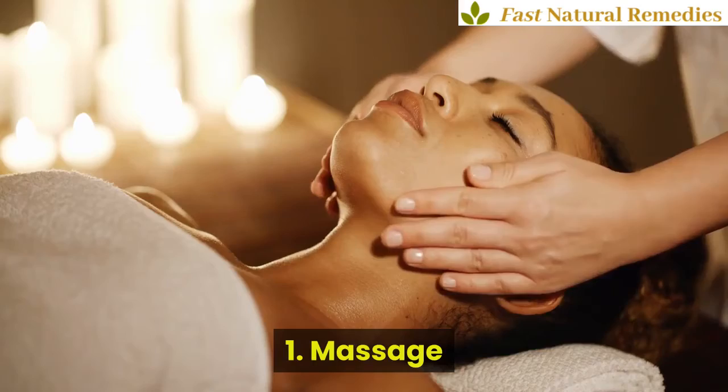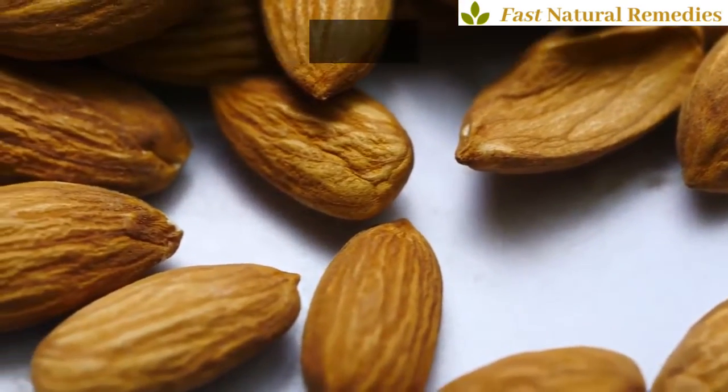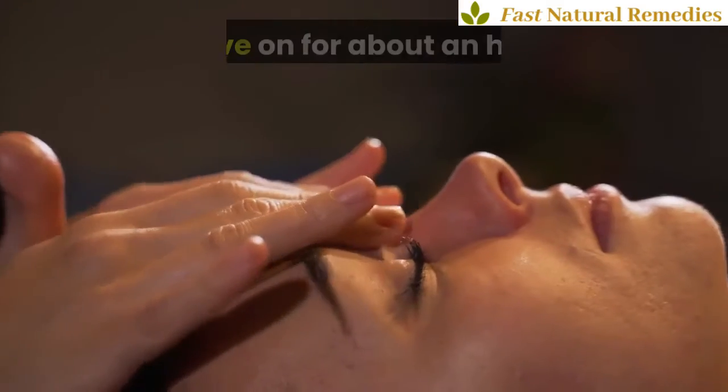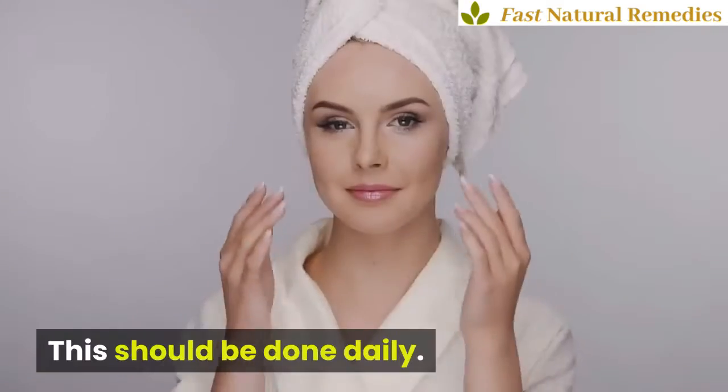1. Massage. Mix coconut oil and almond oil and massage gently in a circular motion around the eyes. Leave on for about an hour. This should be done daily.